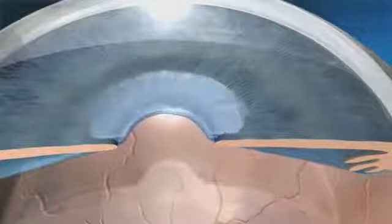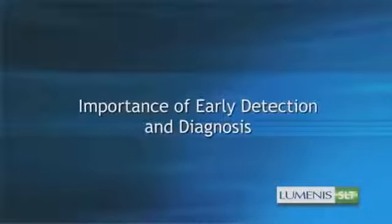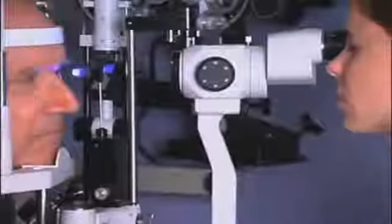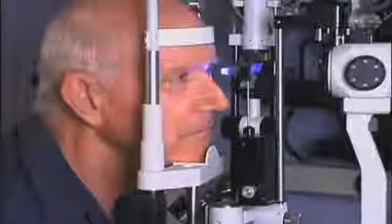The most common form of glaucoma is known as open-angle glaucoma. It results from specific blockage to a natural draining mechanism located in the front part of your eye, which accounts for the increase in eye pressure. Regular eye exams are extremely important in early diagnosis, especially in symptom-free forms of glaucoma. Once detected, glaucoma management is a lifelong process.